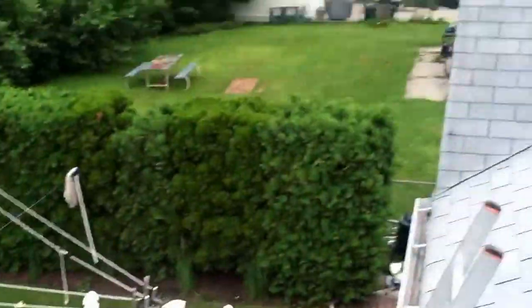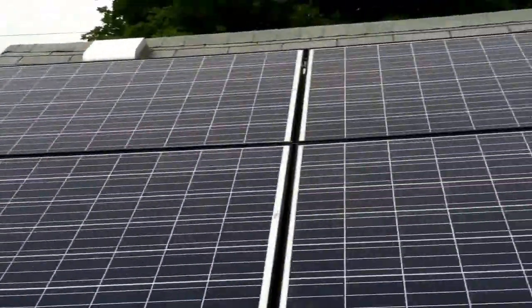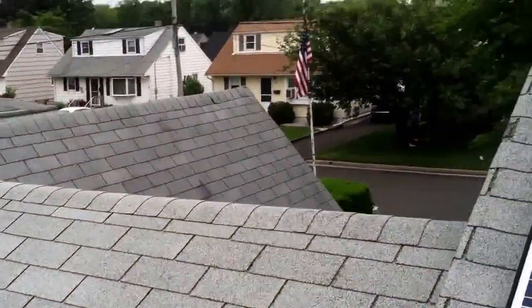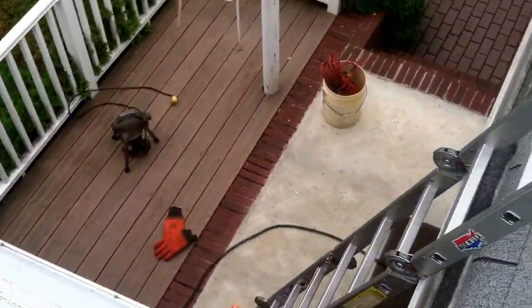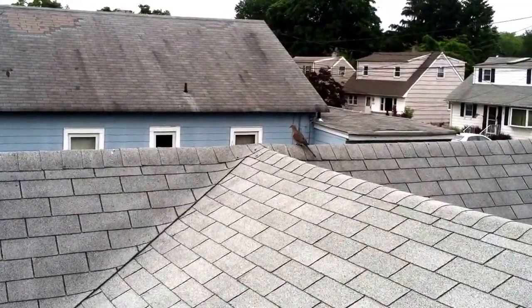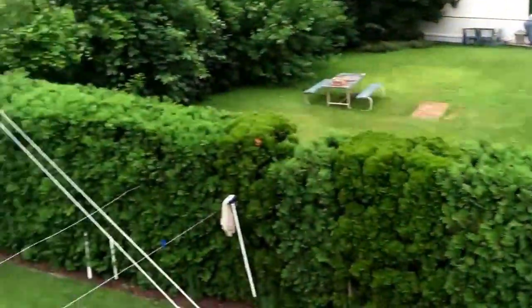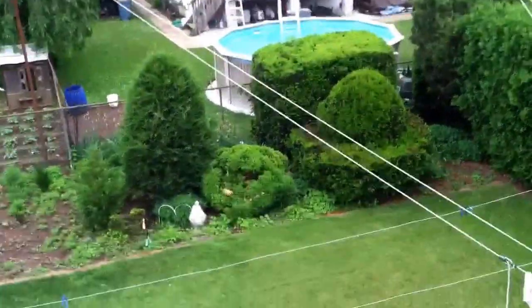Done here for today. Sure is nice out here. Hey, birdies — I guess they didn't like me too much. Alright, see you guys in the next one. Thank you very much.